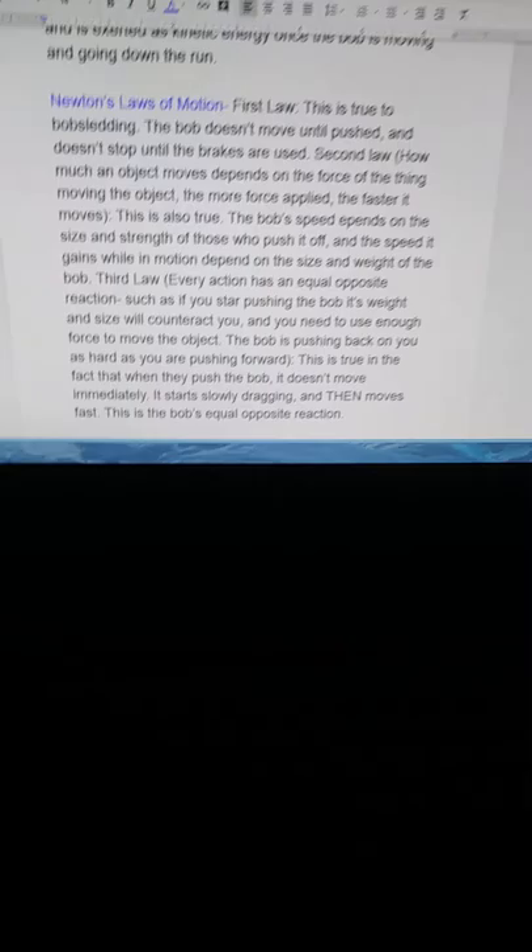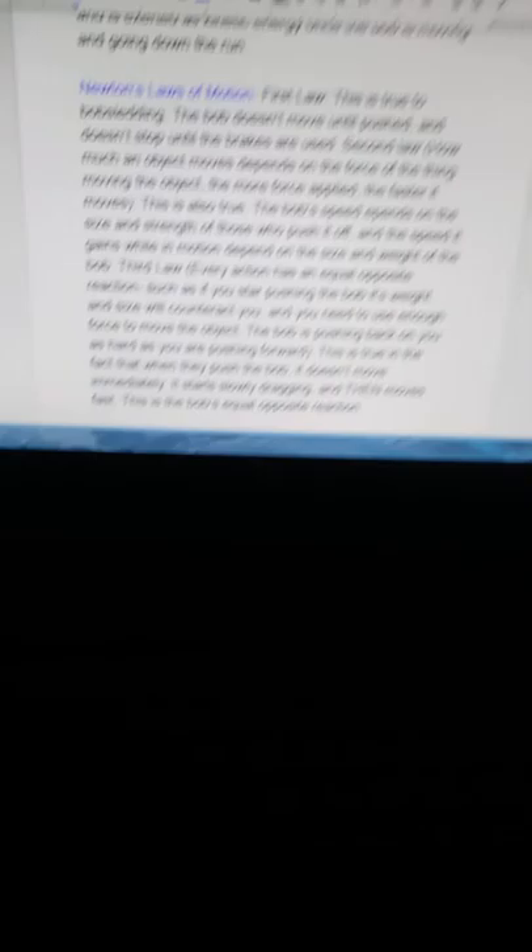Newton's laws of motion: the first law. This is true to bobsledding — the bob doesn't move until pushed and doesn't stop until the brakes are used. For the second law, how much an object moves depends on the force of the thing moving the object. The more force applied, the faster it moves.